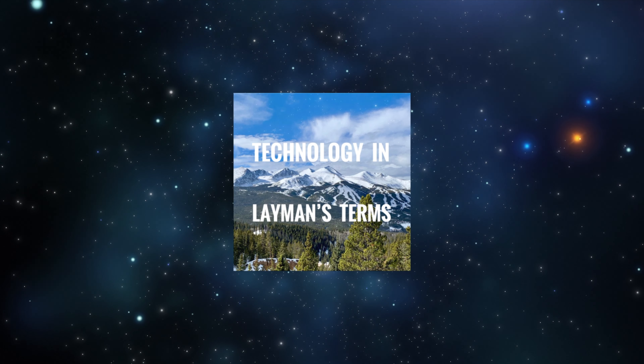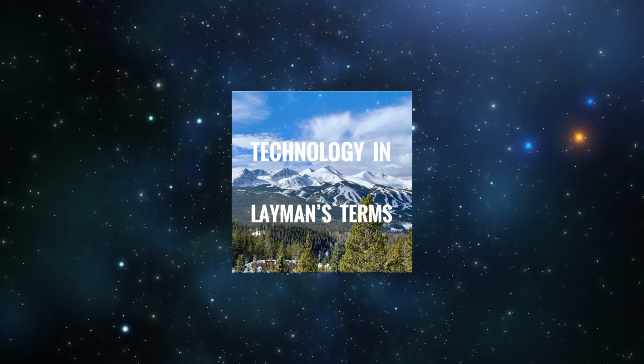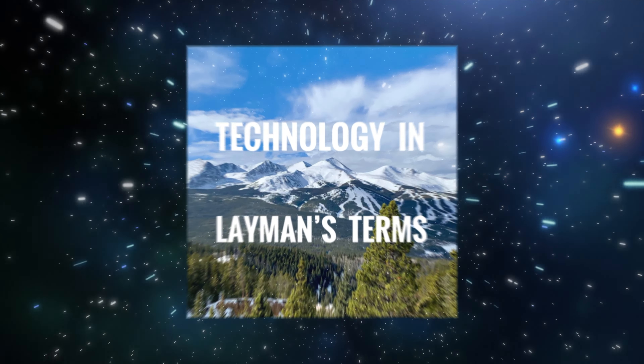What is up everyone? Andrew here, back with another video for you. So I've been using the iPhone 12 for a couple of weeks now, and let me tell you, I think it is going to become the default iPhone for a lot of people that are upgrading from older devices, just because it's such a good phone.